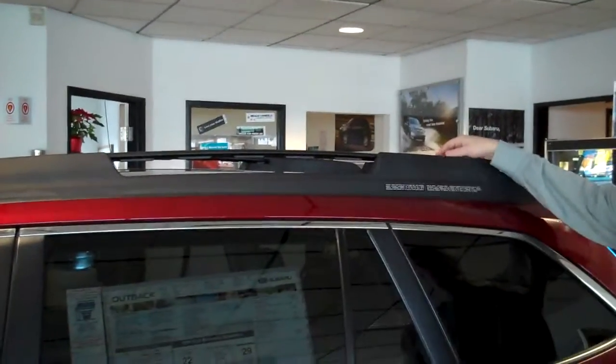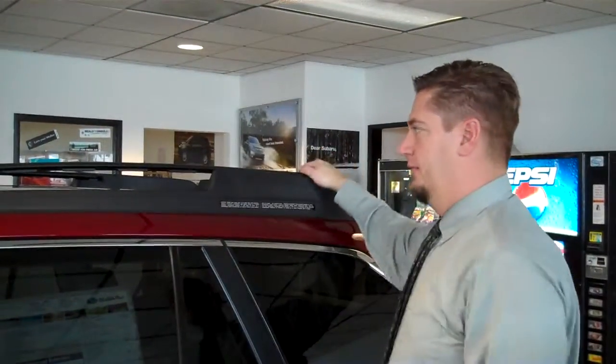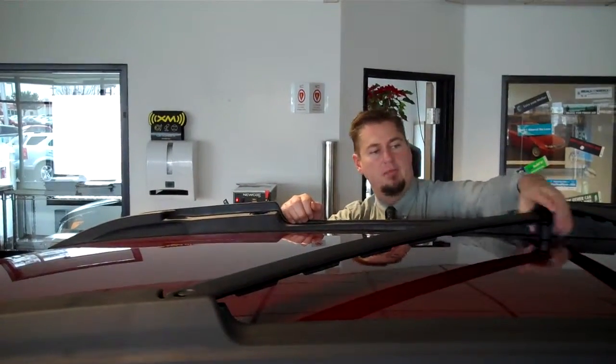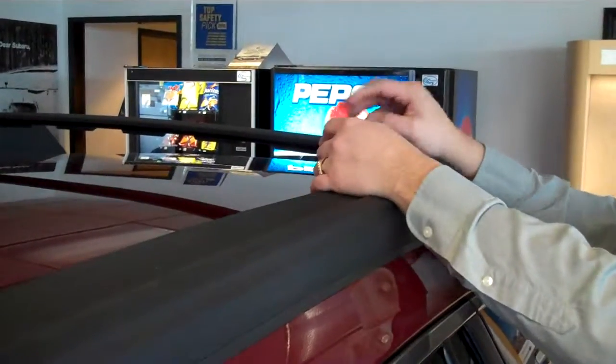The roof racks are now integrated into the car. The crossbars you can still adjust or remove if you didn't want wind noise going down the road. The rack is always on the car and has a rubberized surface to keep from scratching the roof. In just a few seconds you can get your crossbars on the vehicle, and they have little noise diffusers to keep them quiet when they're up.